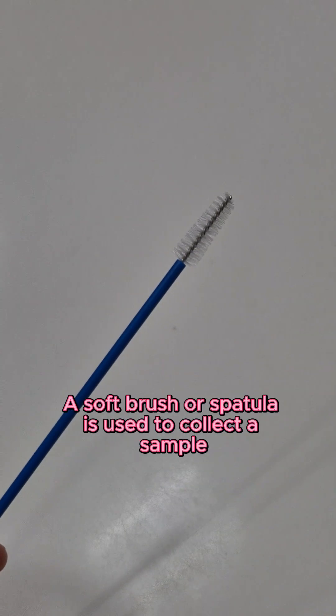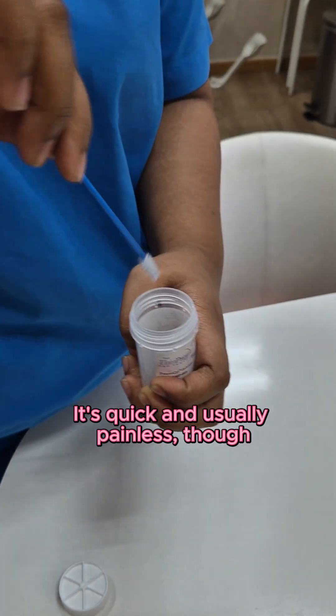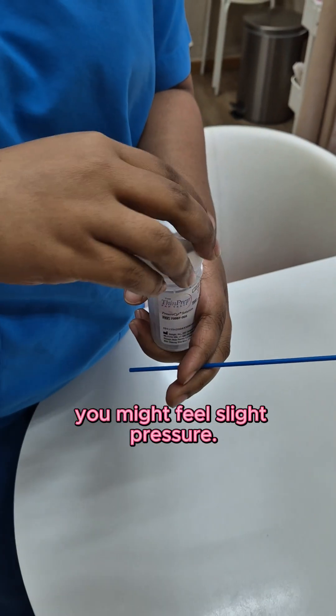A soft brush or spatula is used to collect a sample of cells from the surface of the cervix. It's quick and usually painless, though you might feel slight pressure.